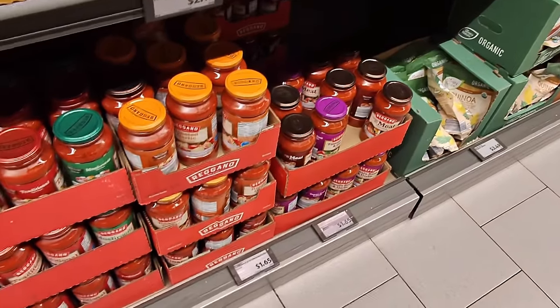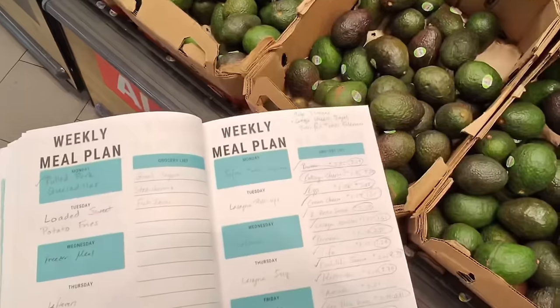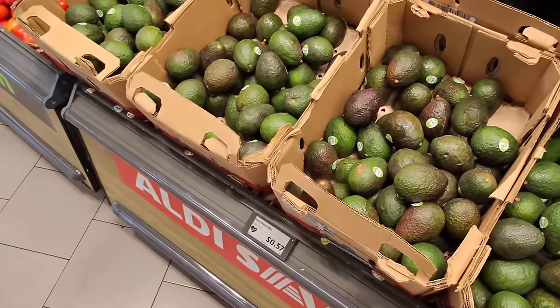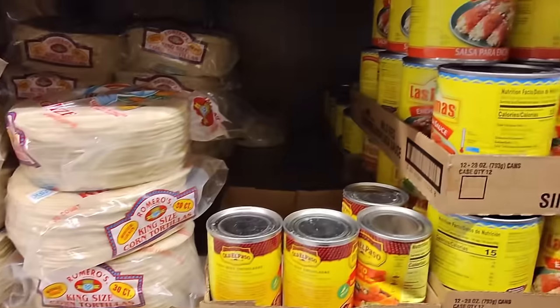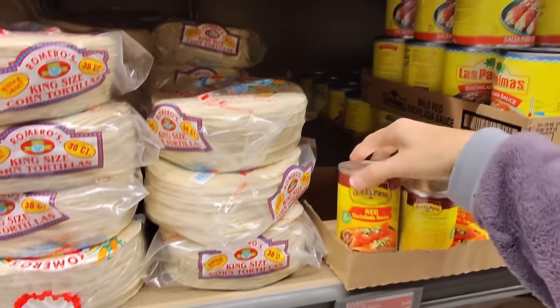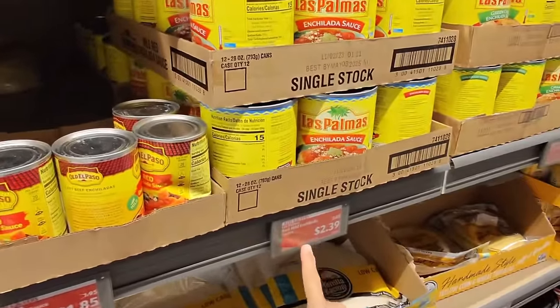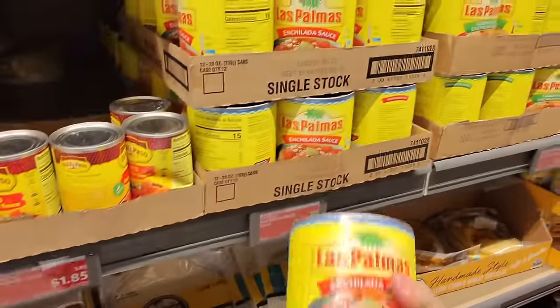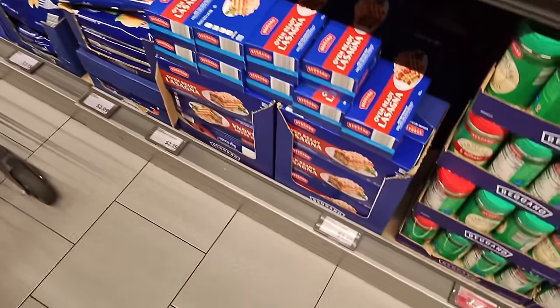Next I needed two jars of pasta sauce. They have this traditional sauce for $1.65, so I got two of those. Next, a couple of avocados were on my list. They weren't quite ripe enough yet, but I picked up three and just let them ripen on the counter. I was going to get a small can of enchilada sauce but ended up getting the larger can for $2.39 and froze half of it — that's definitely an option.